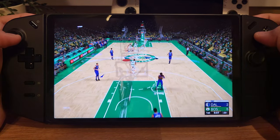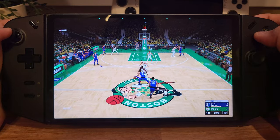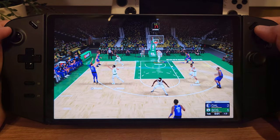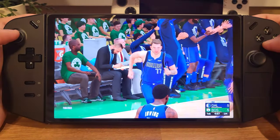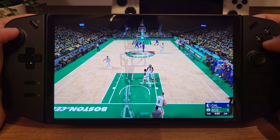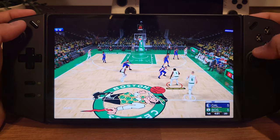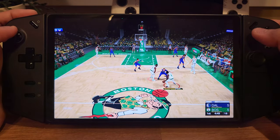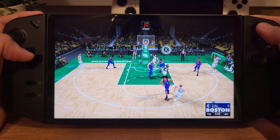Now don't get me wrong, I'm all about my Legion Go, I love this thing, but let's face it, the Steam Deck just makes more sense for portable gaming right now. Especially with the OLED version out boasting high refresh rates and a stunning display compared to the original model. Still, I'm optimistic — it's going to take a few more iterations before these powerhouse handhelds become mainstream and not just for the early adopters like me.